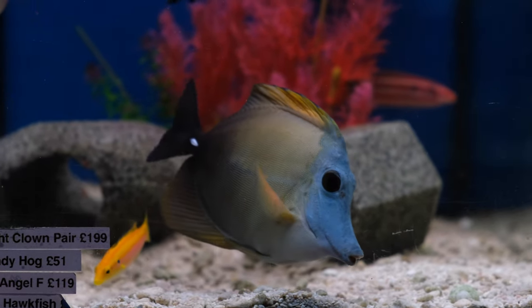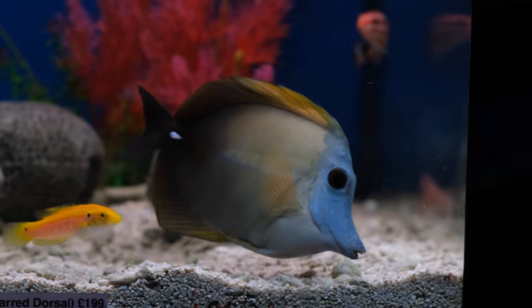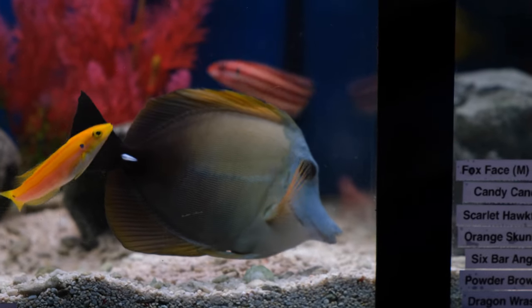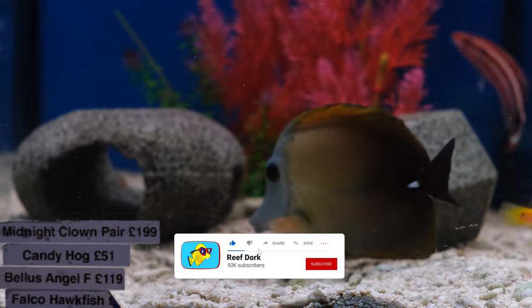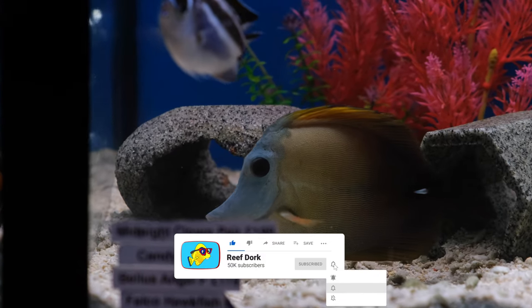Bulk Reef Supply often say you should choose fish based solely on their utility value for keeping pests away from your tank, which of course is very sensible advice indeed. But sometimes you want to buy fish with your heart, not your head. So today I'll show you the six coolest fish in my reef tank, and I'll share my experiences of their care requirements.